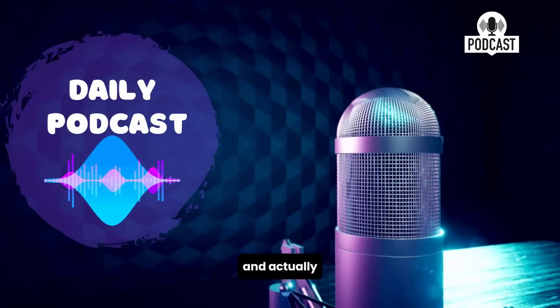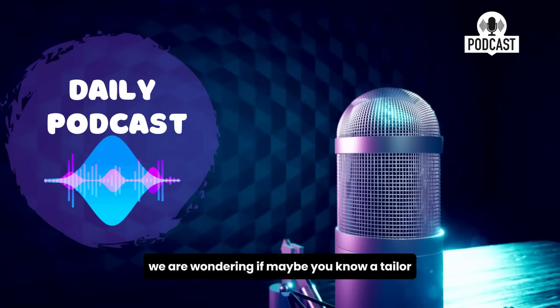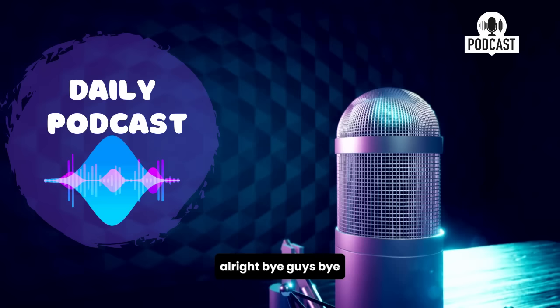We are wondering if maybe you know a tailor, you are a tailor, or you've gotten things tailor made for you — maybe you got married recently and had a tailor-made tuxedo or a tailor-made wedding dress. Let us know. We can be found at EnglishPod.com. We hope to see you there. Bye!